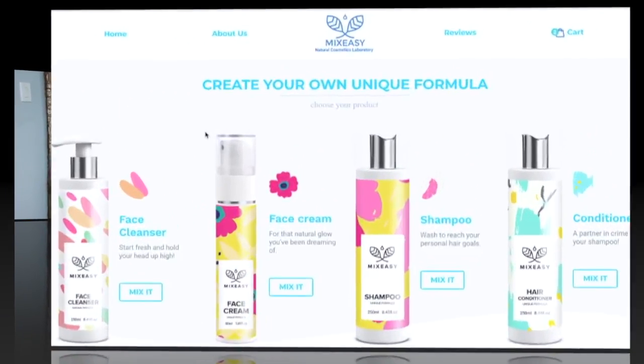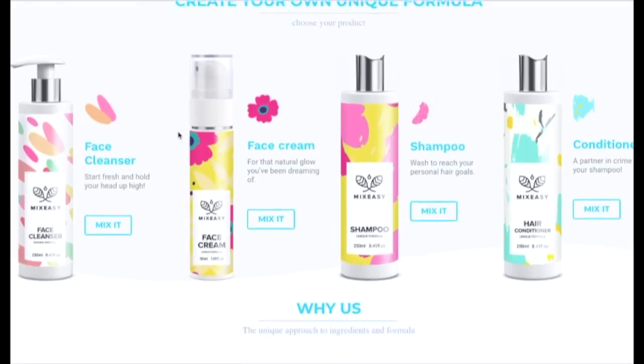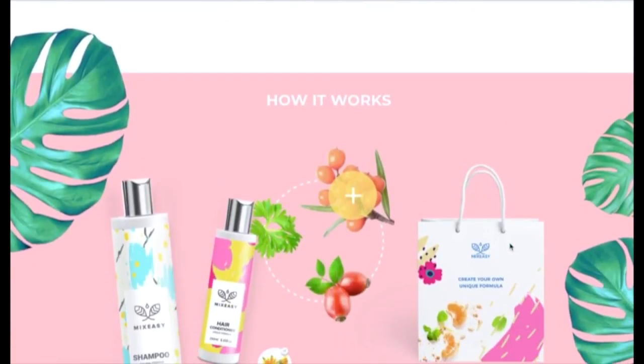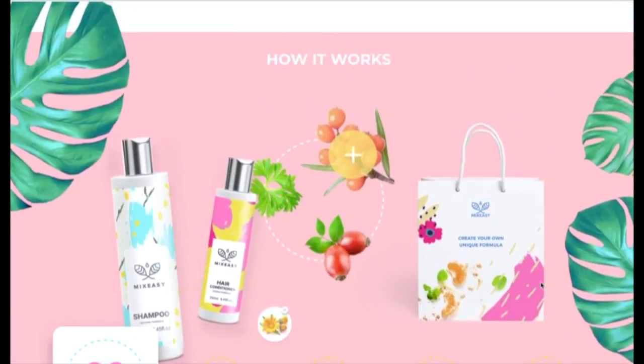Let me take you through the website. On the opening page, they highlight that their products have no parabens, sulfates, harsh chemicals, toxins, dyes, silicone, mineral oils, or animal testing. It's really easy — you choose your base, whether dry, oily, combo, or normal skin, or dry, oily, normal, or colored hair. Then you add up to six ingredients, pick your scent, and that's it.